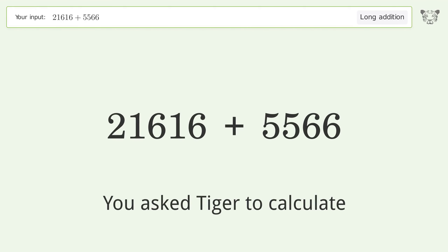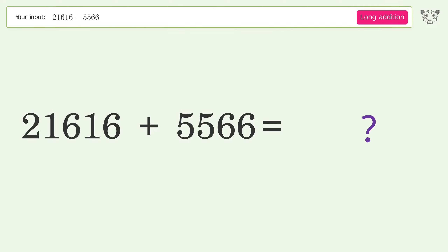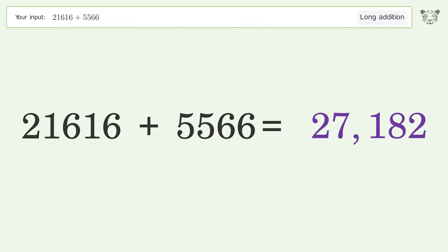You asked Tiger to calculate. This deals with long addition — the final result is 27,182.